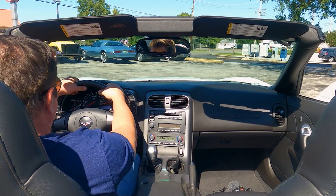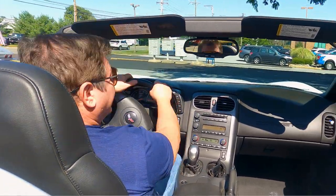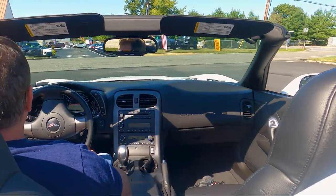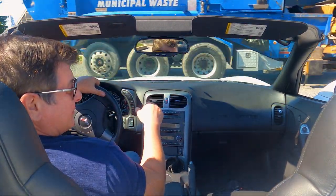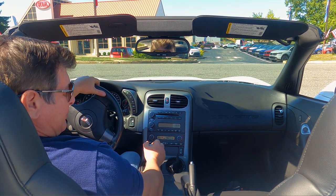All right, we're up to temperature. Boy, we sure got a perfect day for this. They've put the top down, and I'm going to leave it down because it is perfect cruising weather. Got the AC blowing nice and cold on my face here. So we got the best of both worlds.